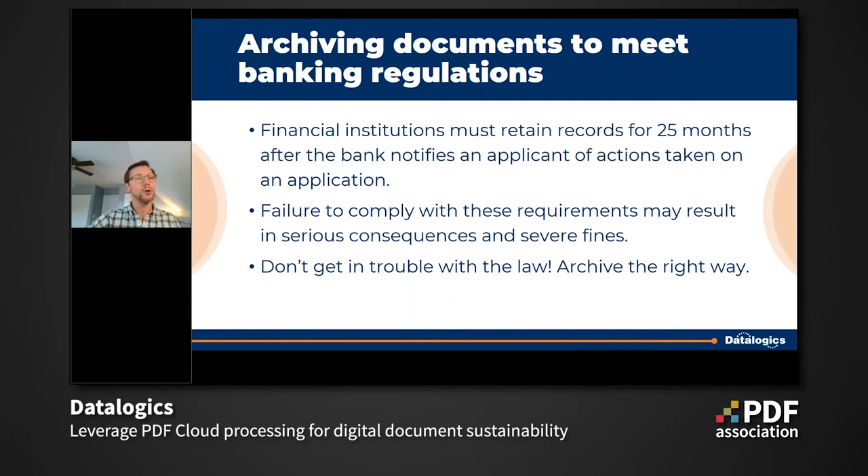A more detailed example: banks have a lot to comply with. Anytime a bank notifies an applicant of any action taken on their application — approved, denied, we need more information — they've got to keep that communication on file and available for 25 months. That's over two years just to say we approved or denied your application. Failure to comply with those requirements can result in serious consequences — severe fines — and depending on how many non-compliance instances exist, it can have a very quick impact on a business.